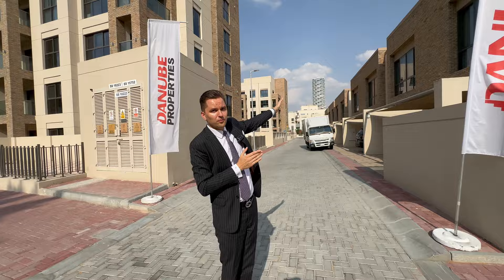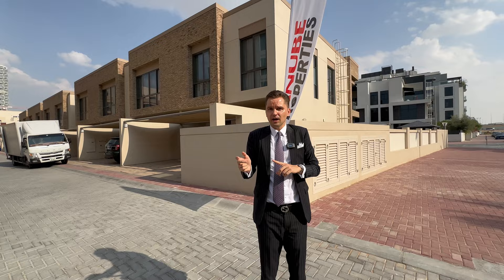We'll speak now about the prices, sizes, and the payment plan, and then I'll go inside and show you the show apartment for one bedroom, two bedroom, and four bedroom townhouse. So what we have available for sale — it's a ready-to-move-in project with a five-year post-handover payment plan: one, two bedroom apartments and four bedroom townhouses.